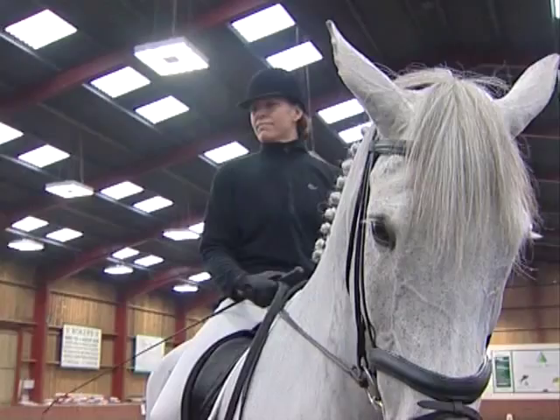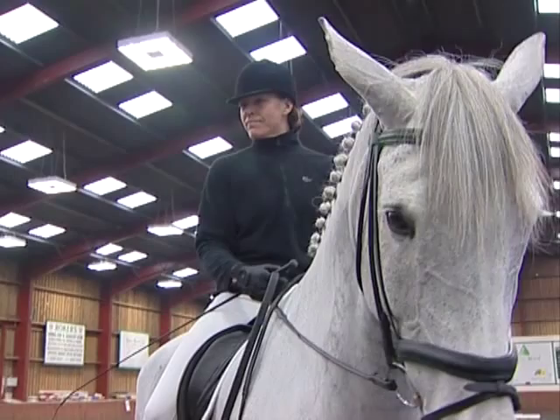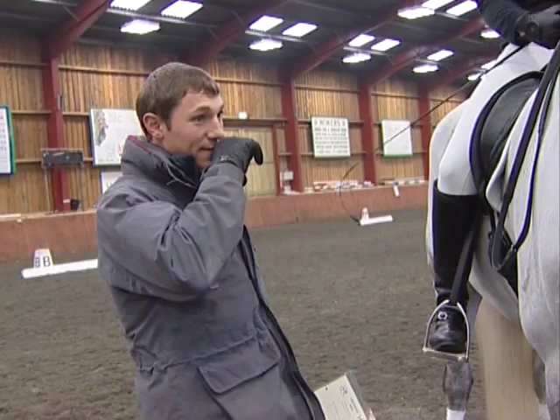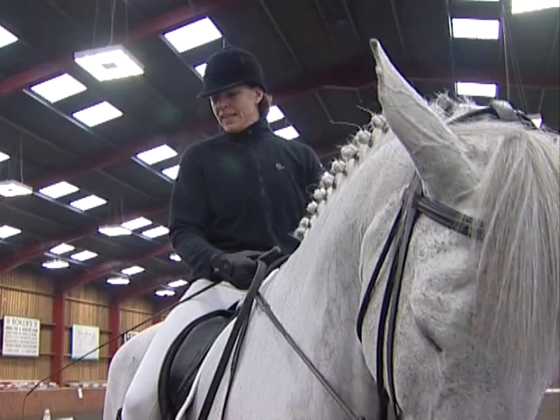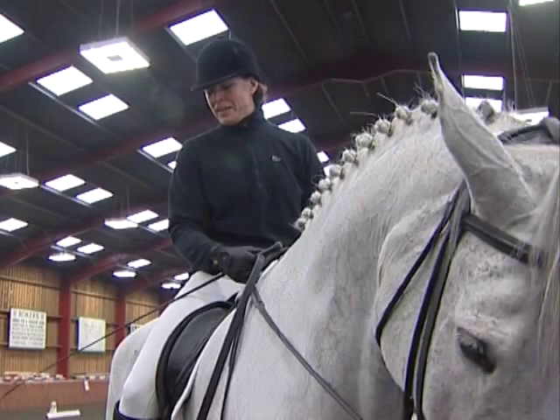Hi Cecilia, how are you doing? I'm fine. How's Max? He's good, he's doing really well. So today we're going to ride through Advanced 100. Are you happy with the test? Is there anything you're a bit worried about? If I have him going just the way I want him to go, then everything should be fine. But I've never even ridden it through, so this is going to be a bit of a test for you as well as him.